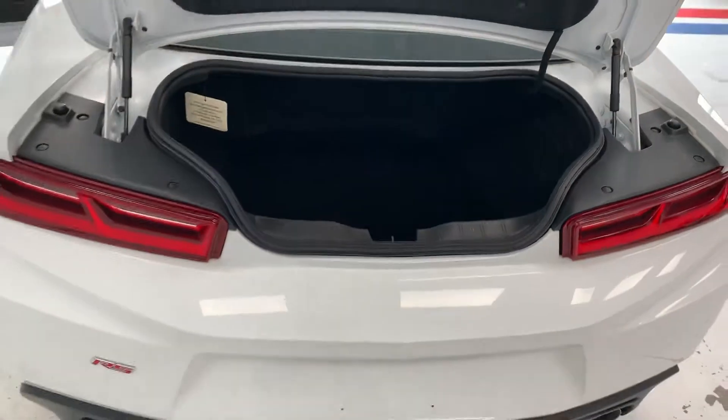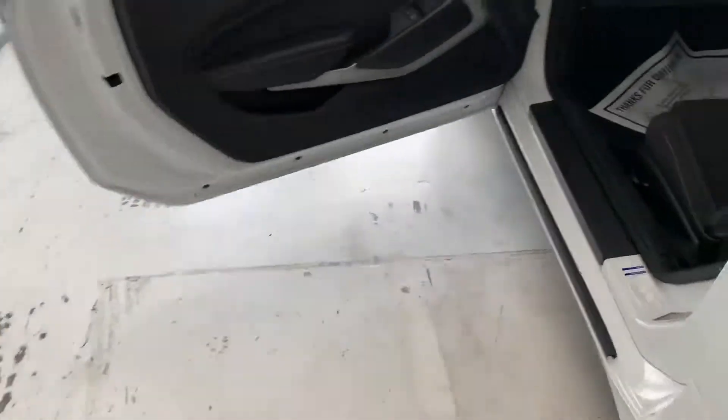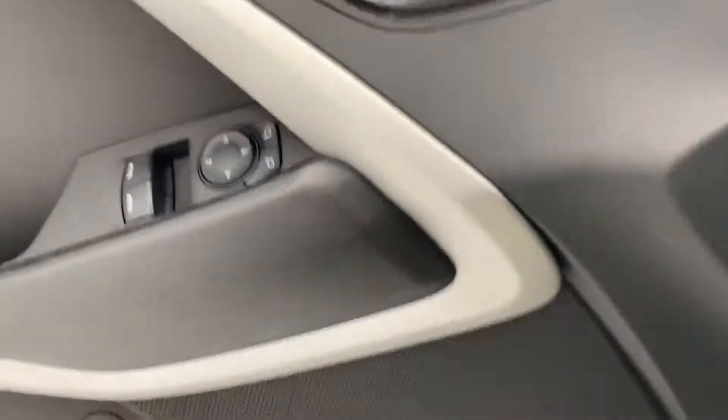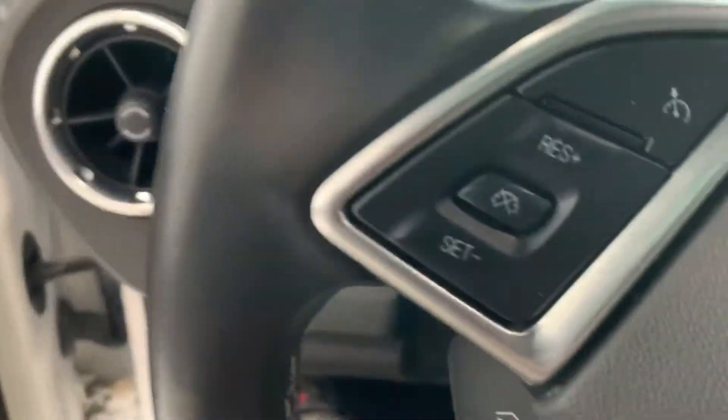I'll hop in here and let me open the rear trunk quick, give you a look-see inside. There you can see — not much room as far as the opening in the Camaro lid, but plenty of storage once it's inside. It's fairly deep too, so it just makes it nice.